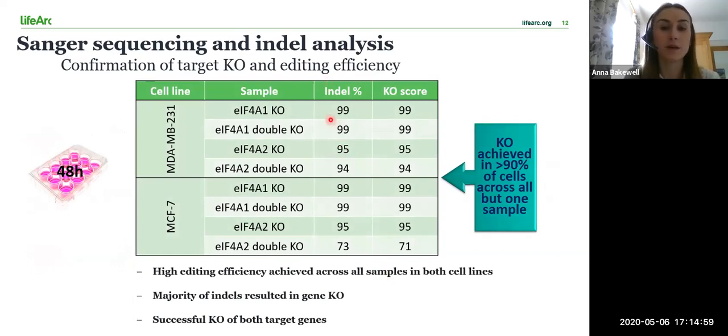The indel percentage represents the percentage of sequences that contained an indel, whereas the knockout score represents the proportion of cells that contained a functional knockout. This either occurs when there's a frameshift indel — i.e. not a multiple of three — or when there's a deletion of 21 base pairs or more. The editing efficiency was very high in both cell lines and the figures show that there was successful gene knockout across all of the samples.